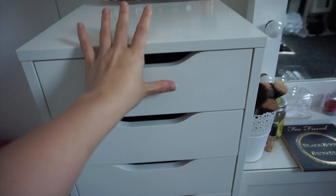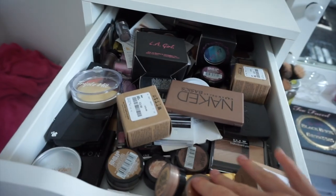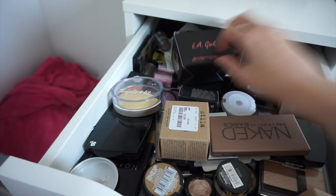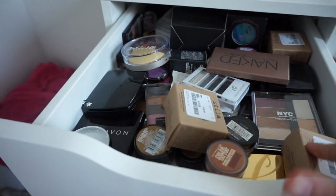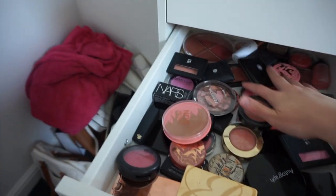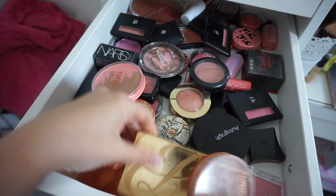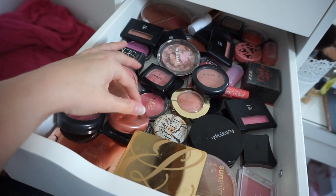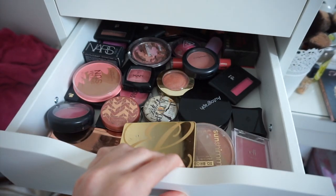Now moving on to these drawers which hold the majority of my makeup. The first drawer is all eyeshadows — as you can see it's a mess, there are so many eyeshadows and I need to find a way of organising this. I'm not happy with this drawer at all. The next drawer I'm not happy with either — these are all blushes, and I've got quite a few different ones: Lancome, Estee Lauder, MAC, Ted Baker, NARS, and Tarte. I really want to do something with this drawer but I'm not sure what yet.